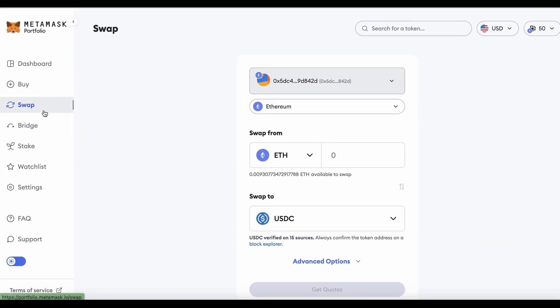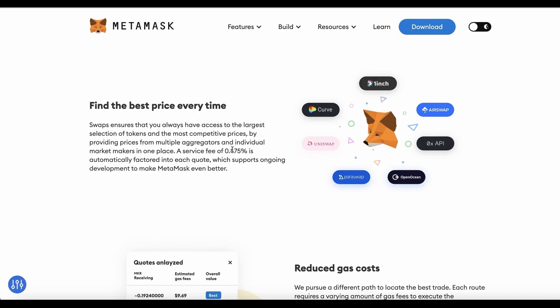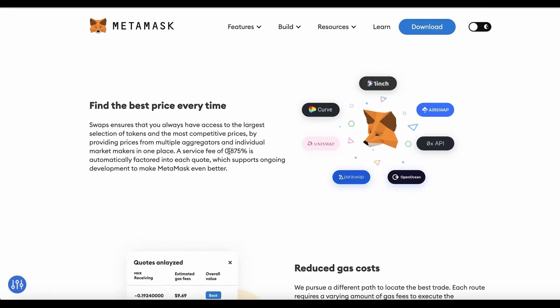On to the next feature: the swap function. This is actually the cheapest option out of the four features. Take Uniswap — you're paying a 0.3% fee for swapping tokens, which goes to liquidity providers. For MetaMask, the fee is a little higher at 0.875%, but that's because it's a service fee. MetaMask provides prices from multiple aggregators, market makers, and other DEXs. So they have to make money somehow. But honestly, it's not a big difference, and especially for the airdrop, it's very worth it.